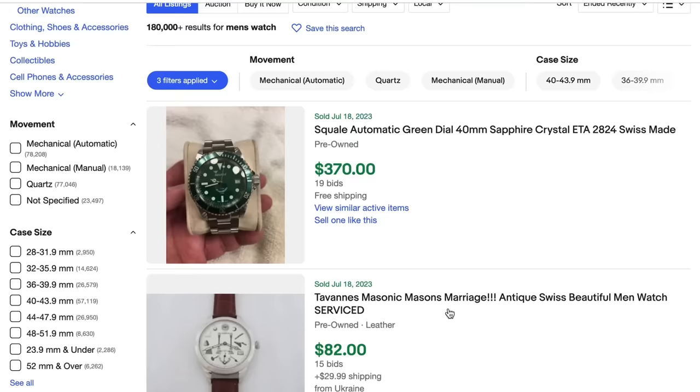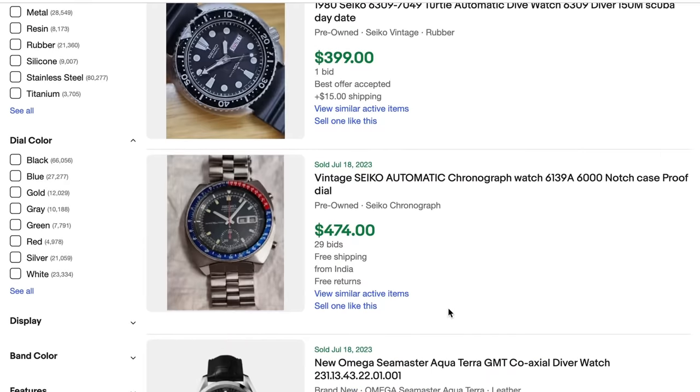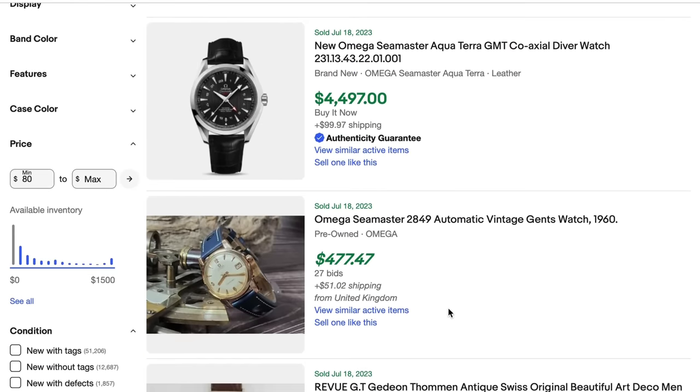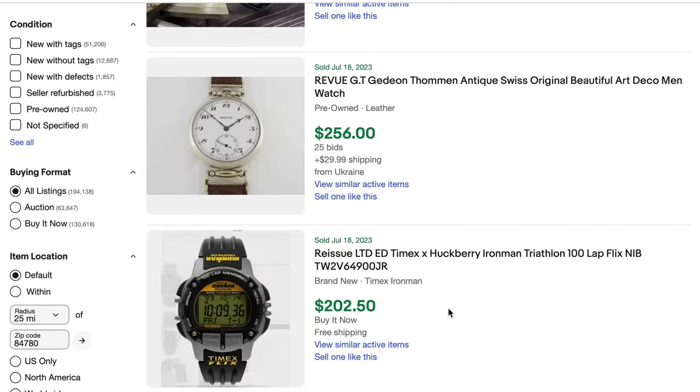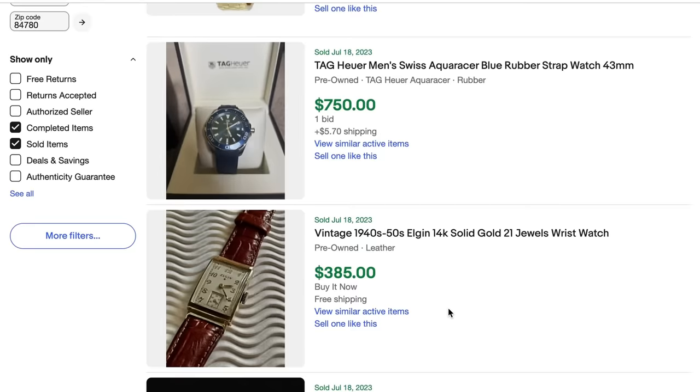Yet another small item that eBay is actually focusing on — if you go to their quarterly investor reports, they're talking about specific categories selling really well especially amongst Gen Z and millennials — and that is watches. You can sell a ton of vintage watches for good money, and also modern watches. eBay is putting marketing dollars behind watches, really trying to ramp up those sales. They're also a tiny item you can ship first class or ground advantage.